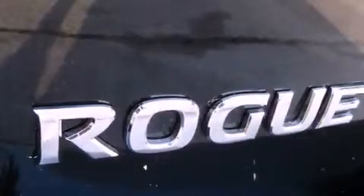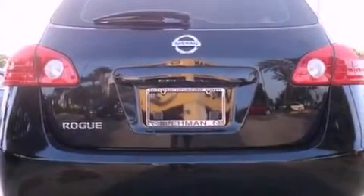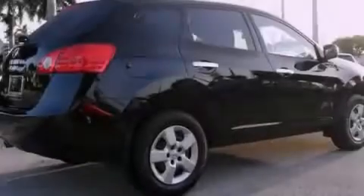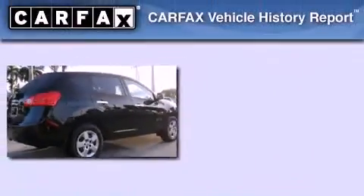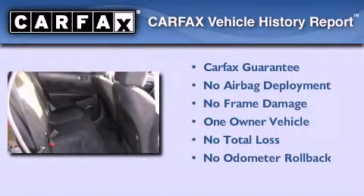With an EPA estimated rating of 27 miles per gallon on the highway, this vehicle does not compromise its fuel efficiency for size, comfort, or fun. This Nissan has had only one owner, and it qualifies for the Carfax Buyback Guarantee.